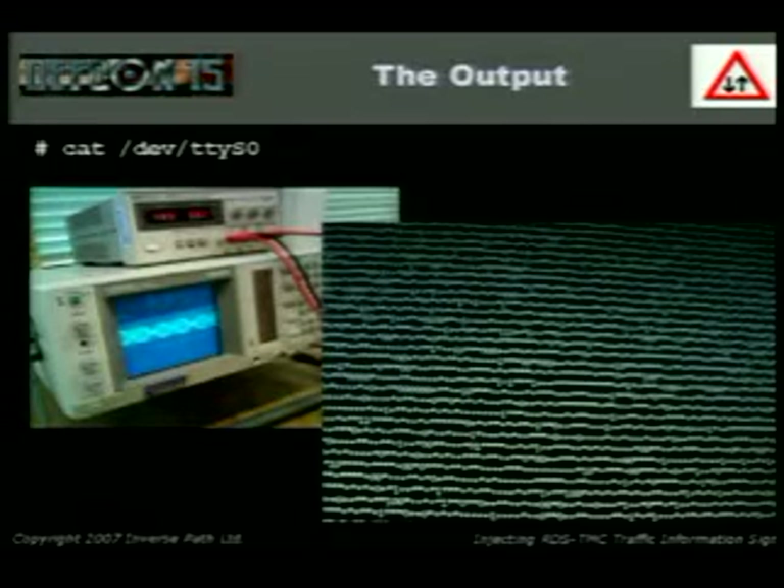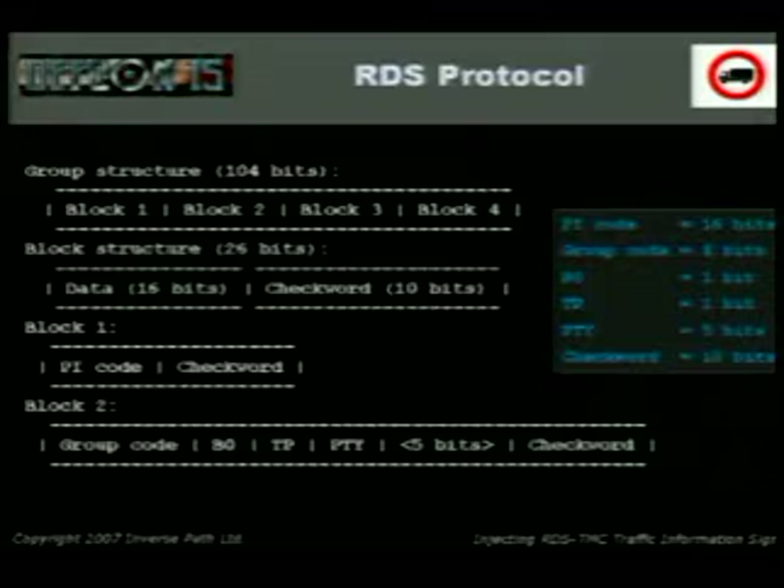This is the output — that's an oscilloscope showing the RDS signal sniffed over the air. There's a wave representing zeros and ones. That's one example of what we can get: that's a very crappy signal — we can see some zeros and ones, and the others are crappy data.